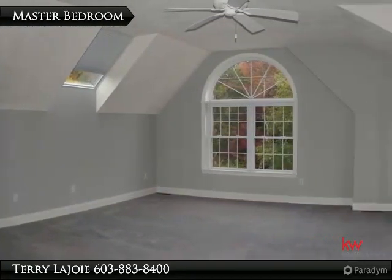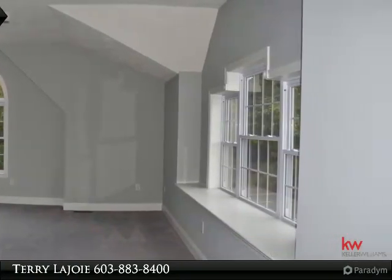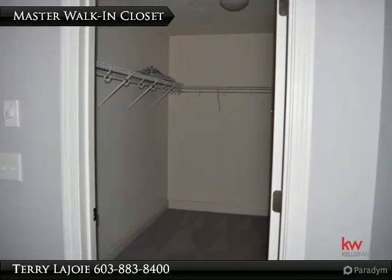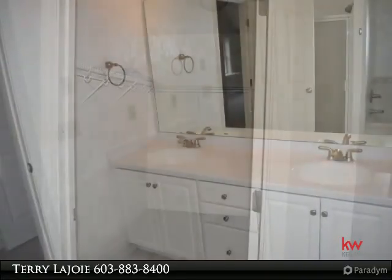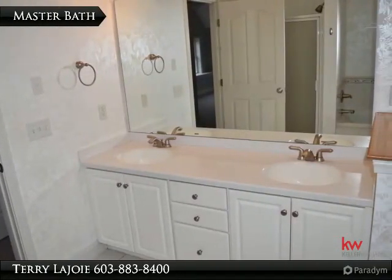Master bedroom with walk-in closet and second closet, plus additional eave storage. Walk-in closet provides lots of storage space. Large master bath complete with jetted tub and his and her sinks.